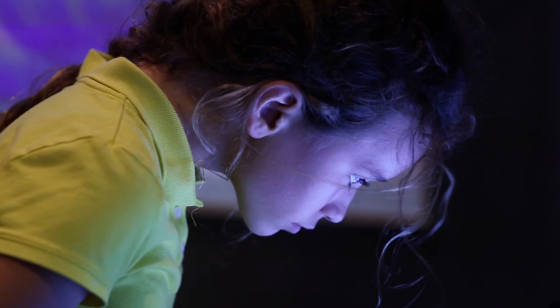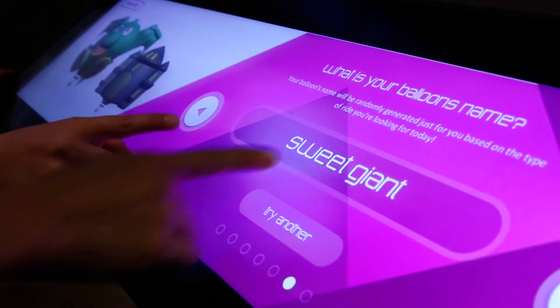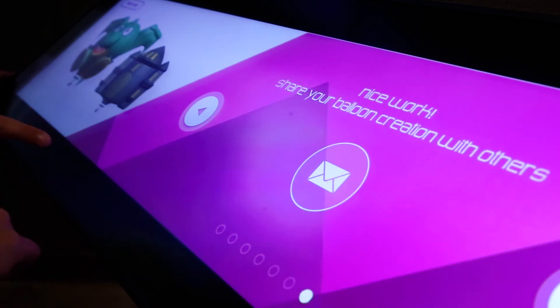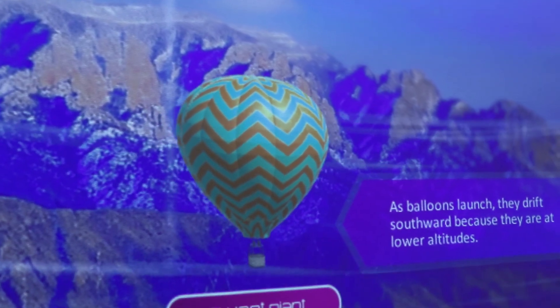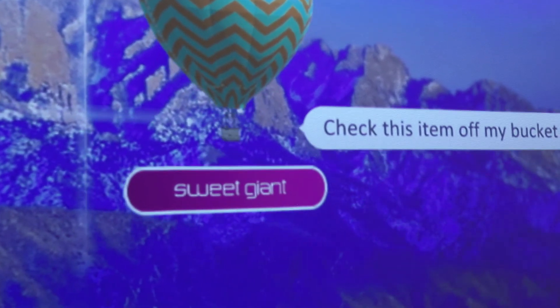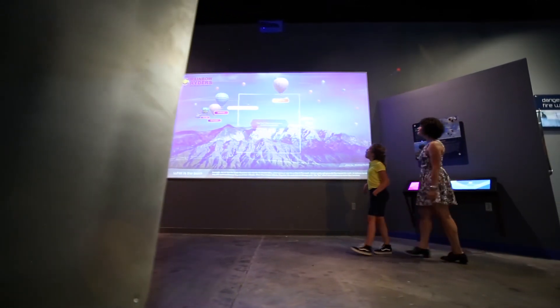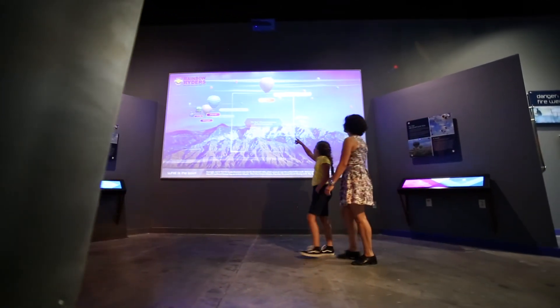The technology in the Weather Lab is really important — it helps to create a very immersive environment. The interactives, especially the Cloud Atlas and the Box Interactive, have been very successful since we first opened. There is a very intuitive, simple way to interact with them, and as a result people have really enjoyed it and learned a lot along the way.